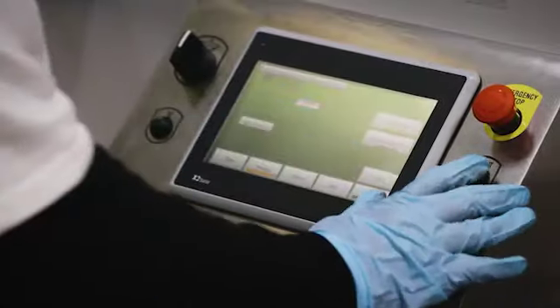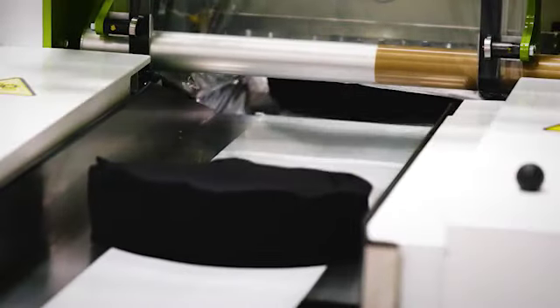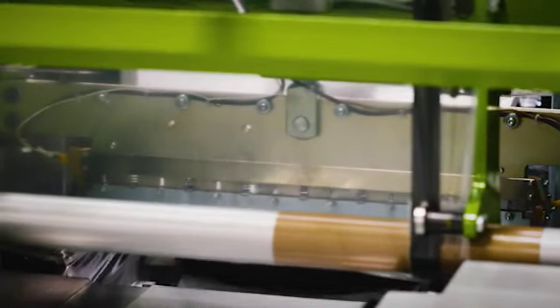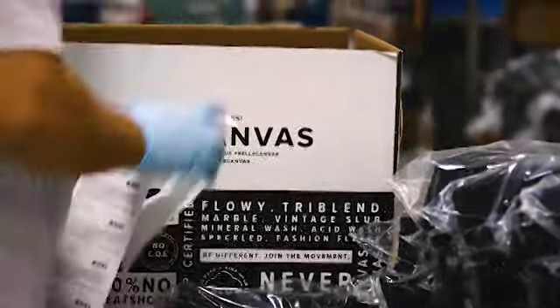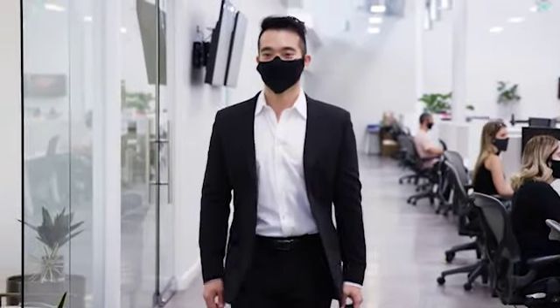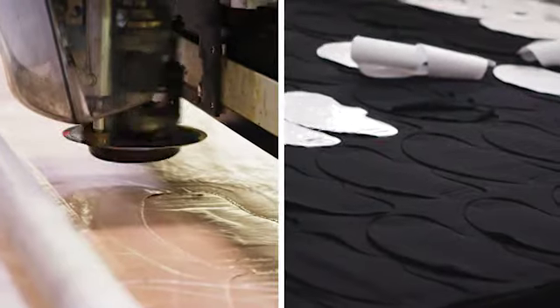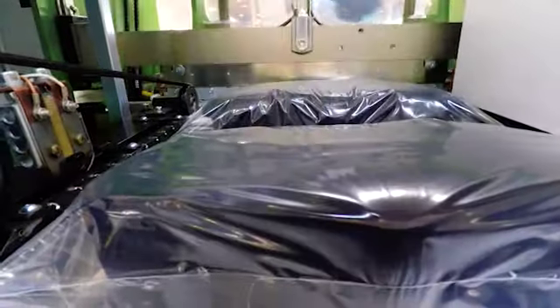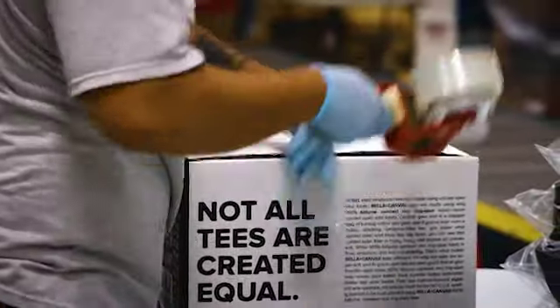In addition to impeccable speed, this machine functions on minimal human touch, keeping our employees and you safe while packaging our non-medical face masks. With every step of this process, we have thoughtfully prioritized your safety. By using machines like our laser-guided fabric cutters and our human touch-free packaging, your safety can be trusted. We're in this for you, and we're in this together.